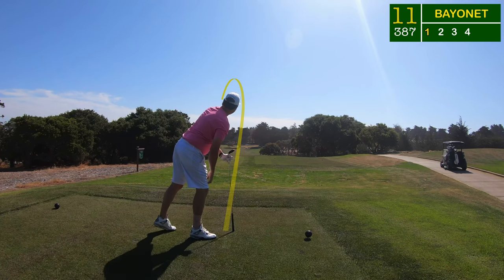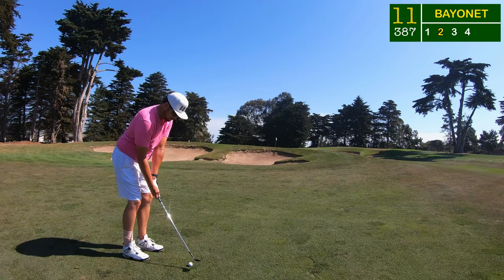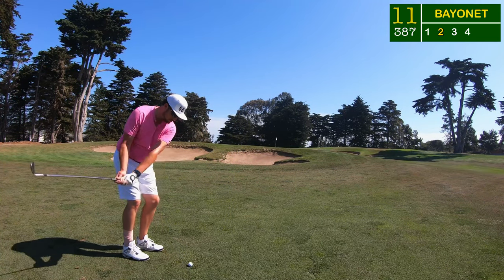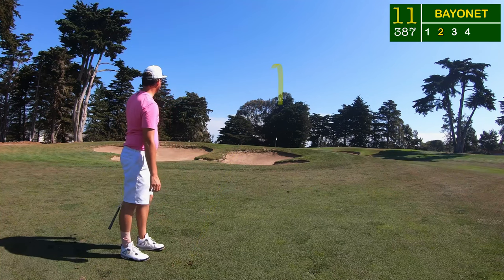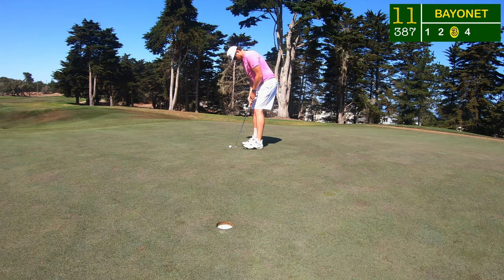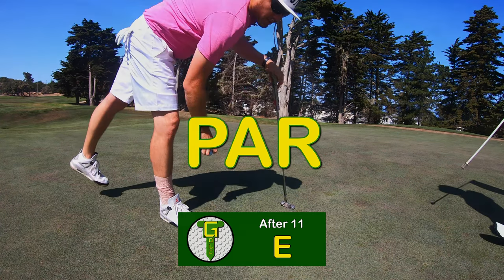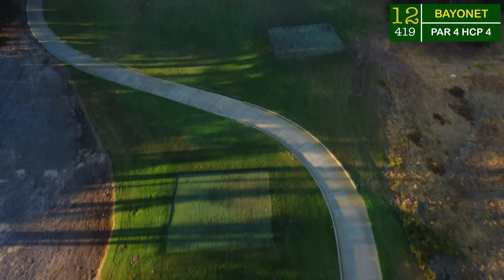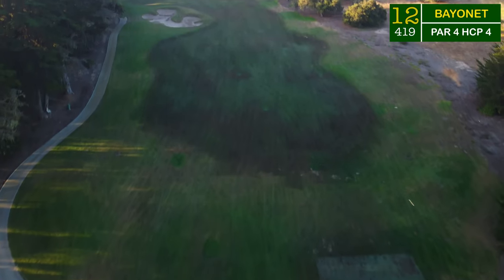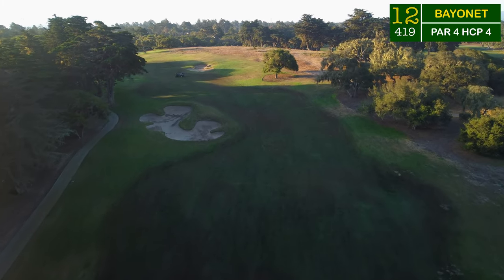I had to club down to the three wood to avoid going through the fairway, and I still turned it over the left-hand fairway bunker and found the fairway about 60 yards short of the green. I needed to take this one up to about shoulder height to get it to go about 65 yards — it stopped on a dime. Another one from six feet, but that one just had a little too much steam on it: a nasty lip out to avoid back-to-back birdies.